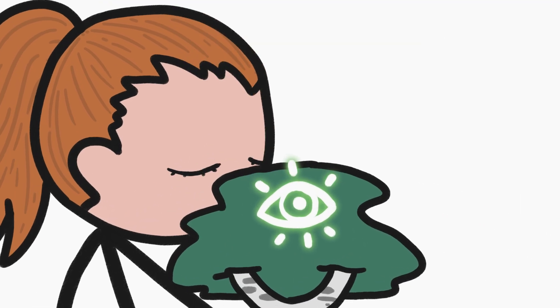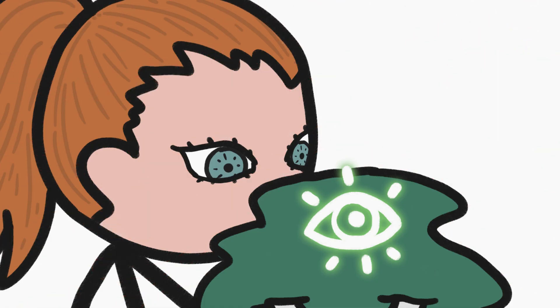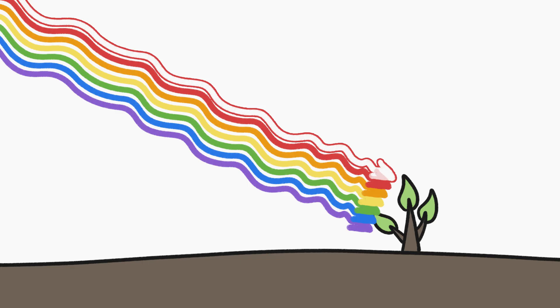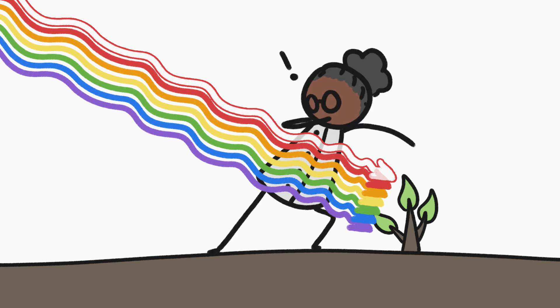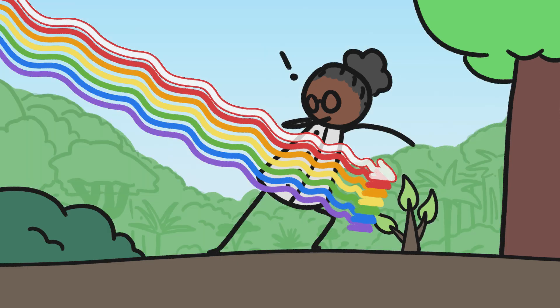I don't know about you, but I am seeing plants in a whole new light. What's more, it turns out that the information conveyed by different wavelengths of light isn't just important for plants — it's also important for humans studying plants. That's because if light quality affects how plants interact with their neighbors, light quality likely has really important ramifications for how ecosystems function.